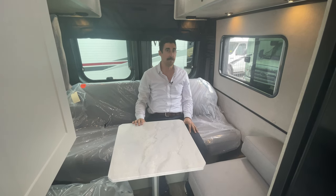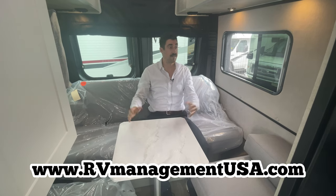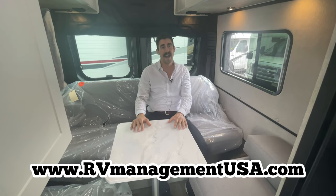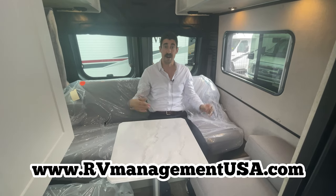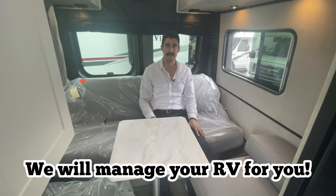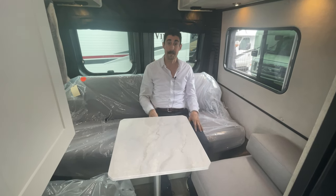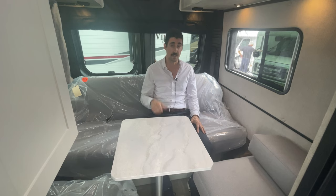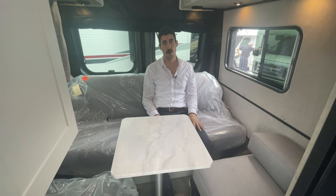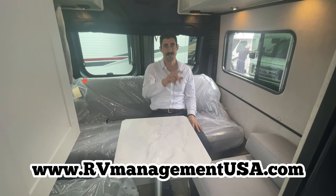This is the Roadtrek Play SRT, guys. Thanks for watching our tour of the 2023 Roadtrek Play SRT. My name's Joel — I'm the owner of RV Management USA. If you own an RV like this Roadtrek, a Class A, Class B, or Class C motorhome and you're not using it much, we'd be happy to manage it for you — rent it out on your behalf. It's a great way to make passive income. We store, clean, and maintain the RV and make sure it's making money for you all year long. Give us a shout at RVManagementUSA.com. I'm Joel — thanks for watching!